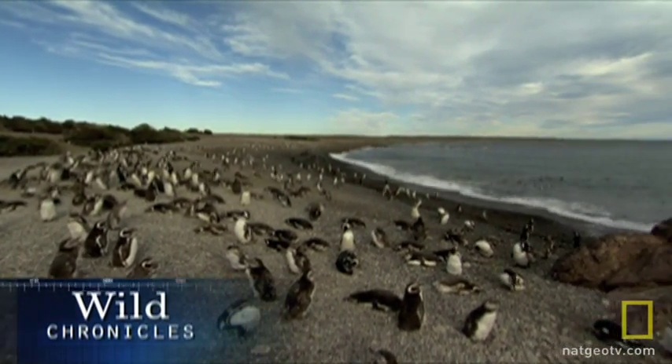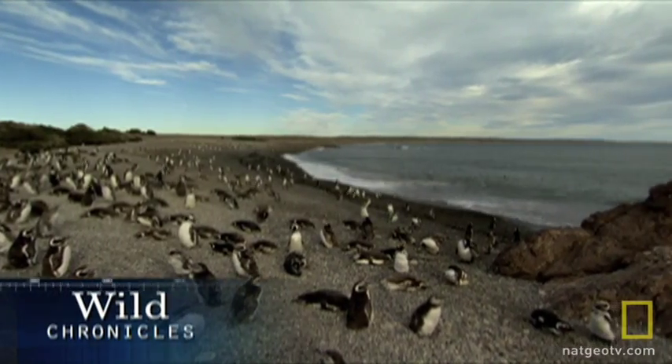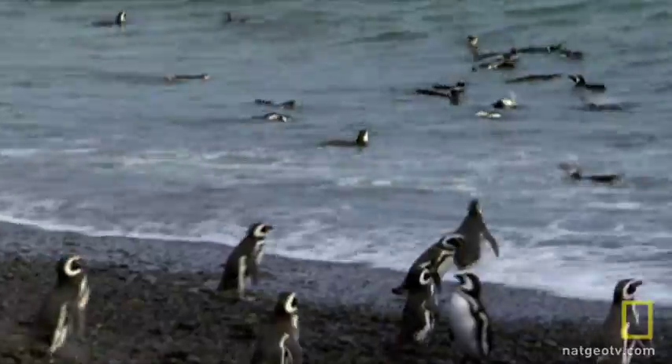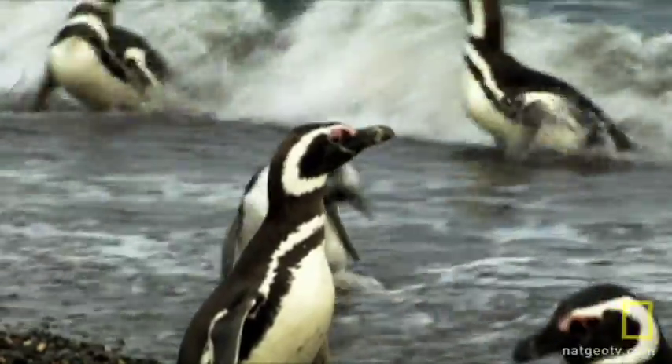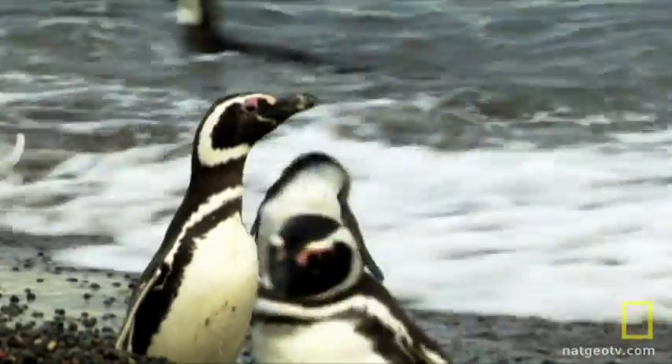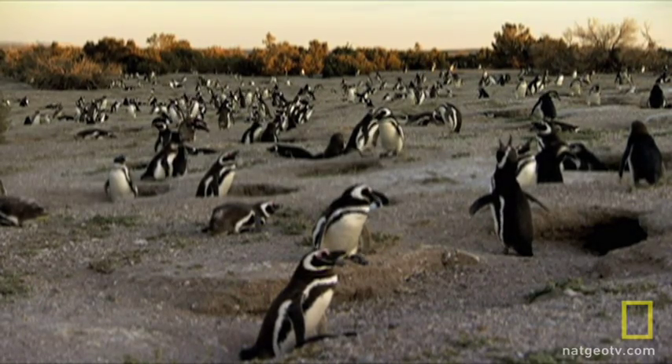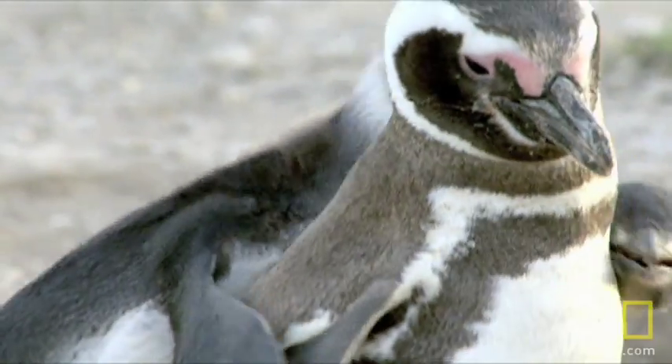If you're a Magellanic penguin, this 10-mile stretch of Argentine beach is where the action is — a place to scope out a new partner, conduct a courtship, and settle down to raise the youngsters.